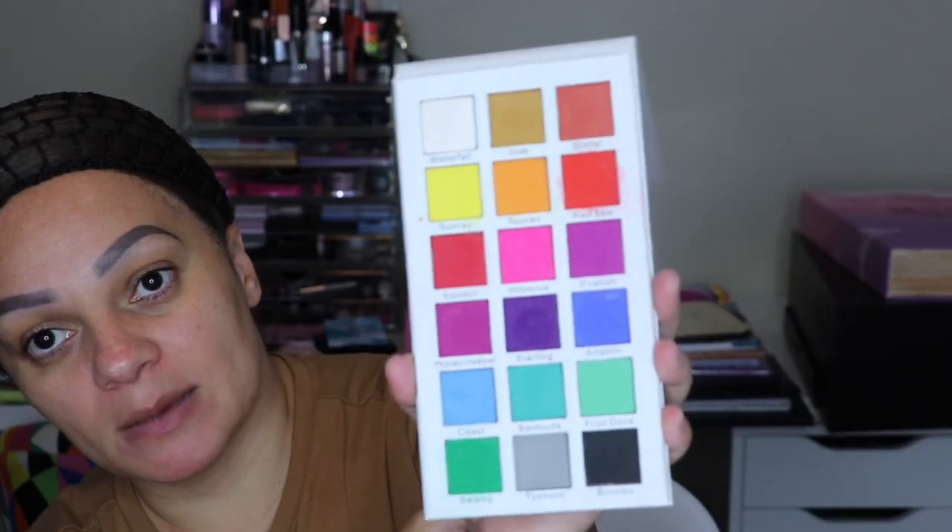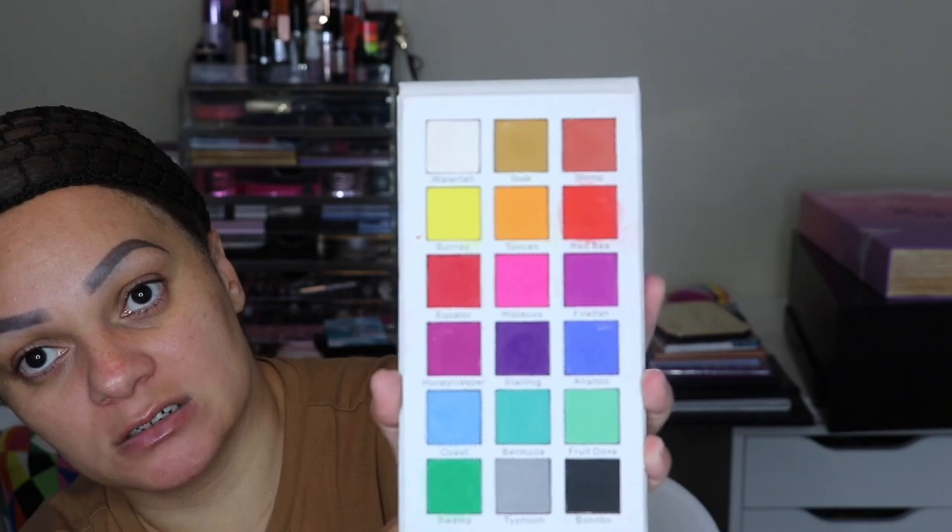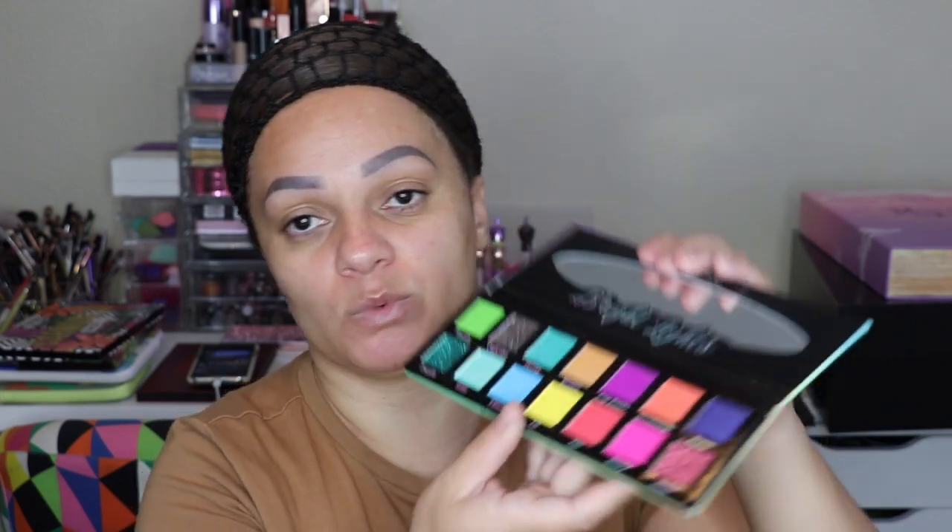Another indie brand: Certify — this is the Tropical Wonders palette, a super pigmented palette. I actually used this palette in one of my videos for learning how to create a colorful eye. This palette is gorgeous — look at all the colors. Pinky Rose is again another indie brand — this is the Bright Lights palette, and this is what it looks like. Very pigmented.